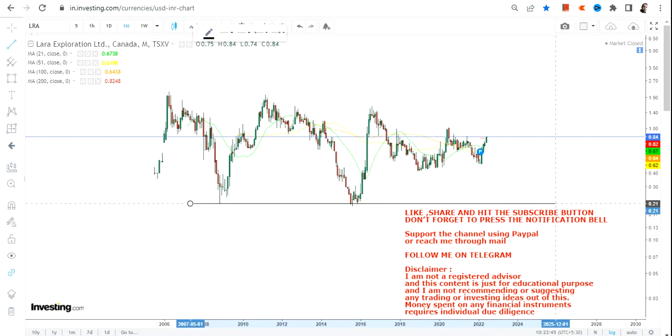Looking at this stock, there is a sense of understanding that it is holding on to its move and most probably will at least retest the higher end of the range. So let's start analyzing the chart of Lara Exploration.